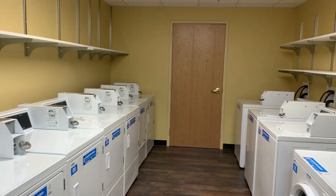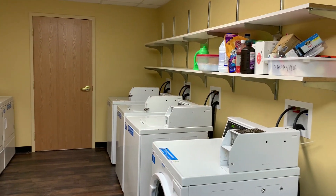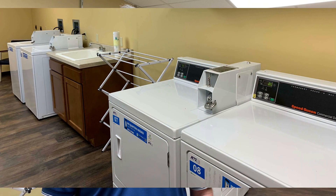Here we have the laundry facility, which was enlarged during the renovation of Law's Lodge. It has six washers, six dryers, lots of shelving, a built-in self-contained air conditioning and heating system, and a scrub sink. You can also run the washers and dryers with an app — no coins needed.